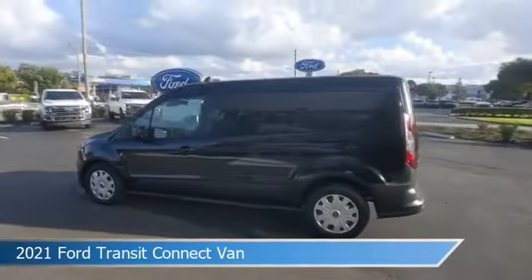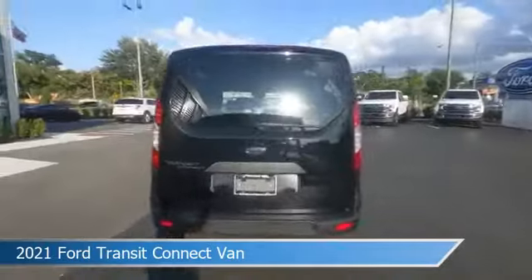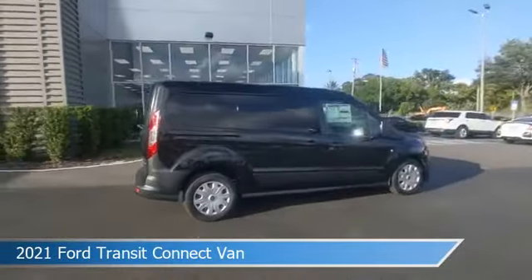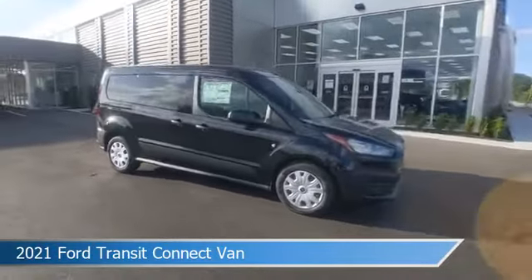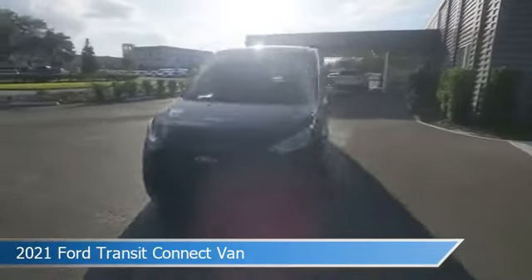Take a look at this 2021 Ford Transit Connect van. Equipped with an automatic transmission in black, this car comes with some great features including anti-lock brakes, power windows, audio controls on steering wheel, auxiliary input and more. Come in and check it out today.